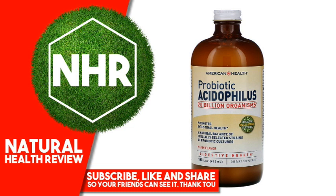With liquid probiotic acidophilus, you can support your digestive health and feel good all day, every day. Cultures guaranteed per serving at time of manufacture.